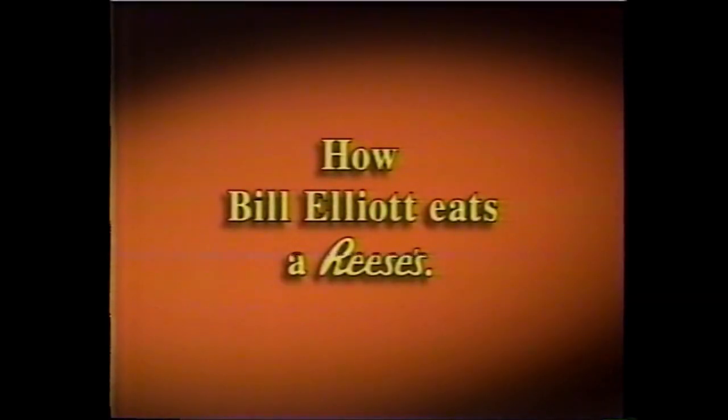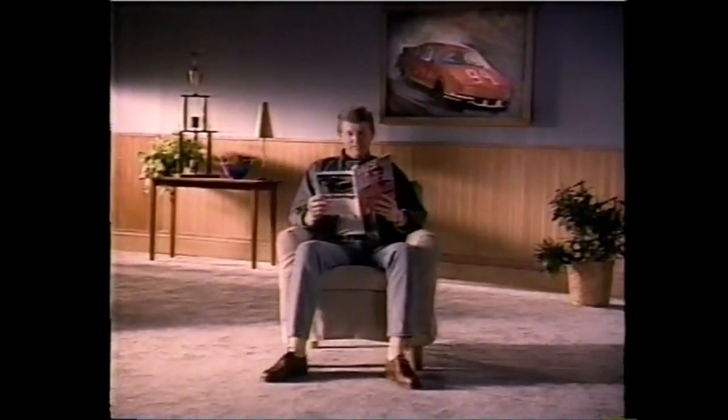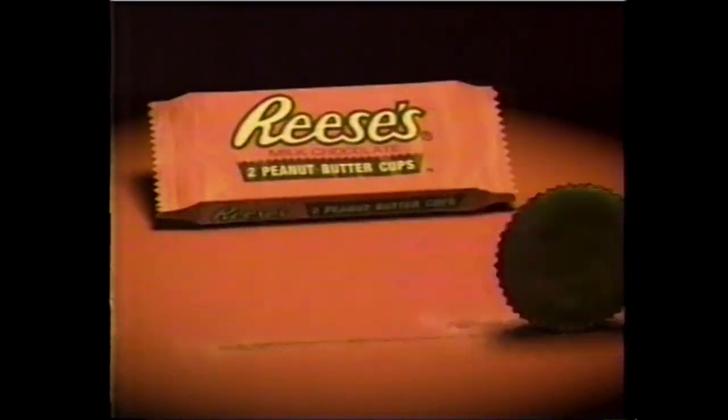How race car driver Bill Elliott eats a Reese's peanut butter cup. Awesome. There's no wrong way to eat a Reese's.